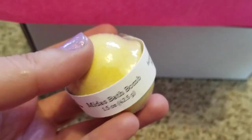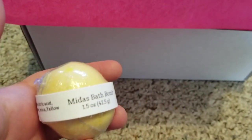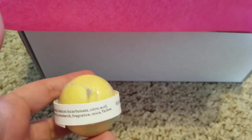The first thing I'm going to see, since we looked at it already, is a bath bomb — Midas.